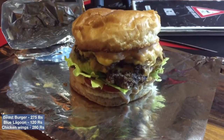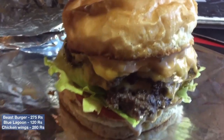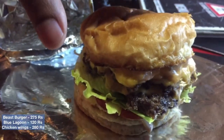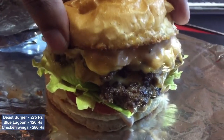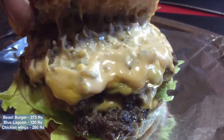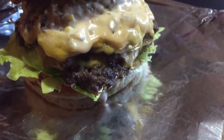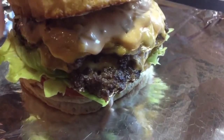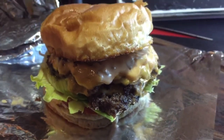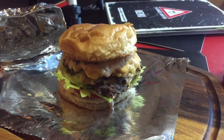Finally the Beast Burger is here, which is the main goal of our visit. Let's look at the inside of this burger — the bun is really soft, the cheese is very melty and juicy, there are two patties, a slice of tomato at the bottom, and lettuce. It really looks fresh.